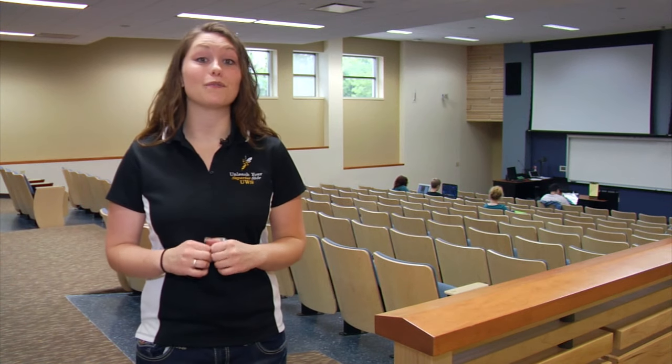We're in the Erlenbach Lecture Hall right now. It holds 190 people, but the biggest class you'll ever have in this room is 60. When you're not in a lecture hall setting, your average classroom size is about 22, giving you a 14 to 1 student to teacher ratio throughout our campus.